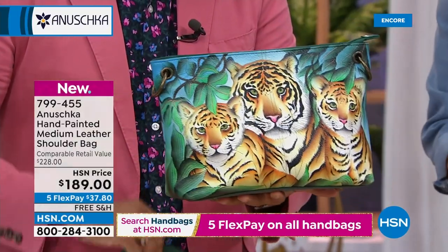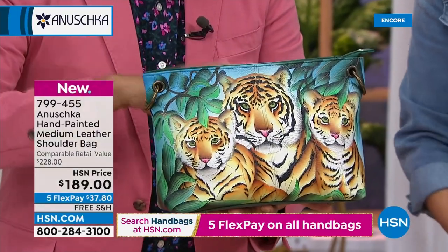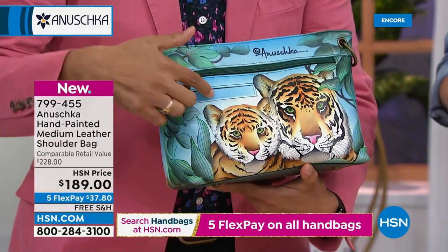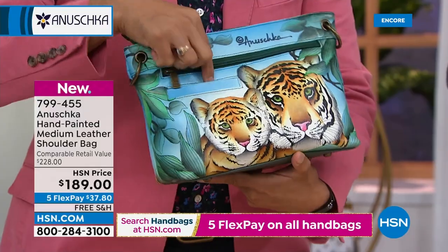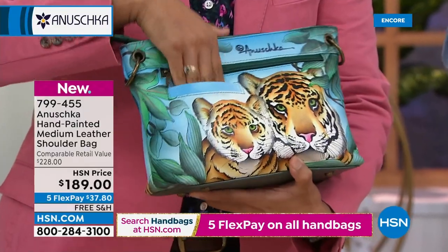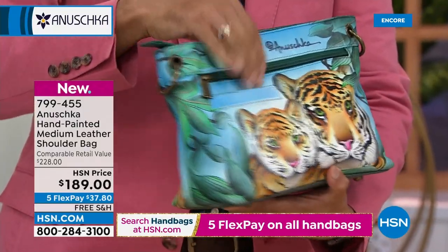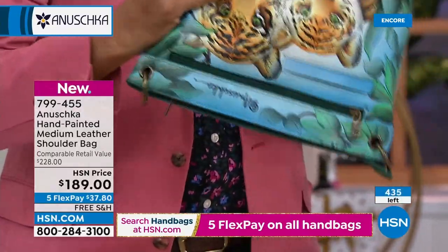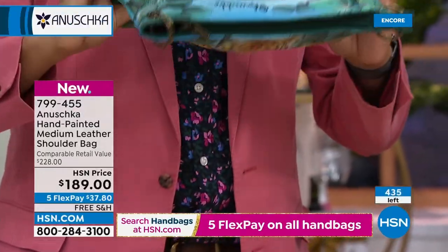It does come with a key charm as well. There are a couple of pockets on the back — a nice large zipper that goes the full length of the handbag, and then a slip pocket that's perfect for your smartphone, keys, or anything you want quick access to. The top is fully zippered so if it turns over, nothing falls out. Just the way you'd like it.